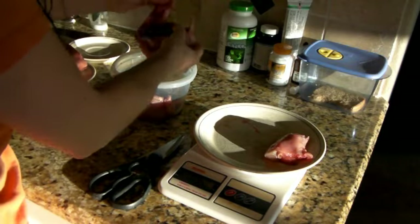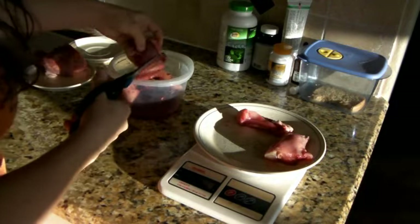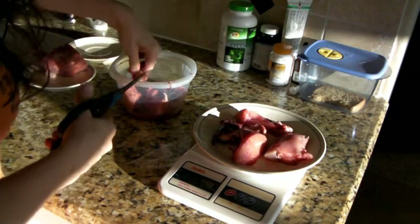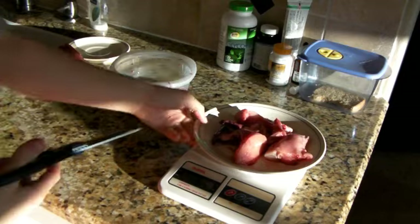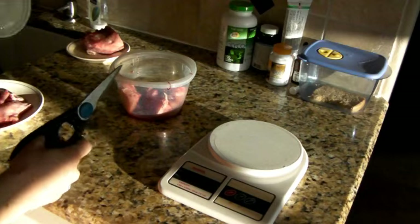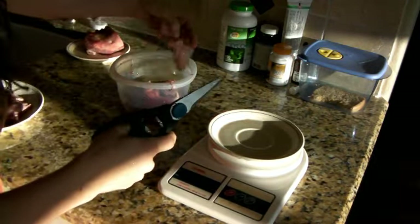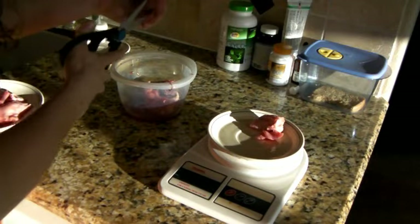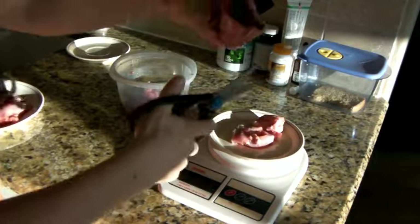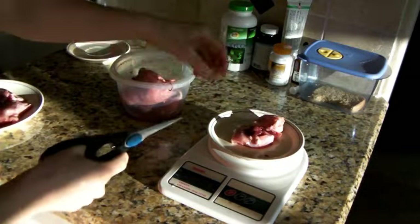The great thing about this is I shouldn't have to do much prep. Cut off a few pieces, put some organs in there, and there's breakfast for the two bengals. Get a little bit of organs on there, and that's Cosmo's breakfast.